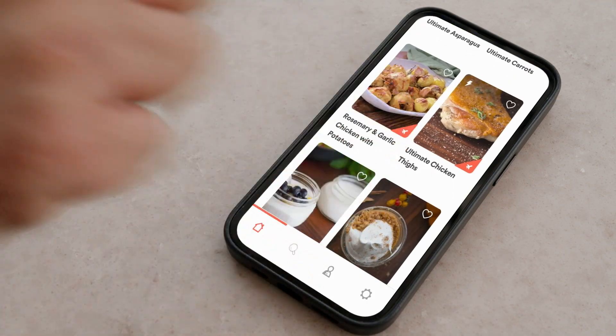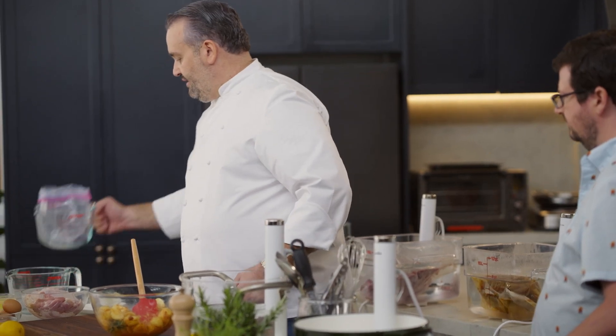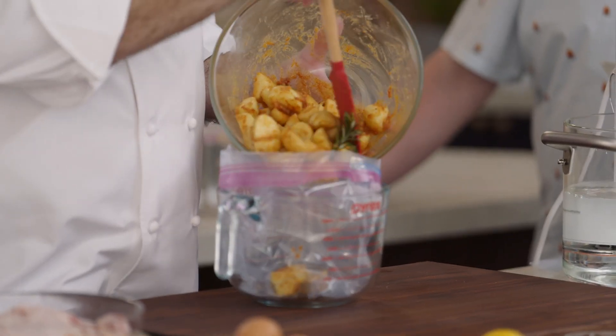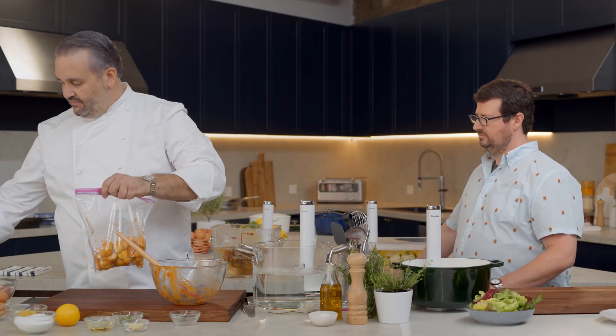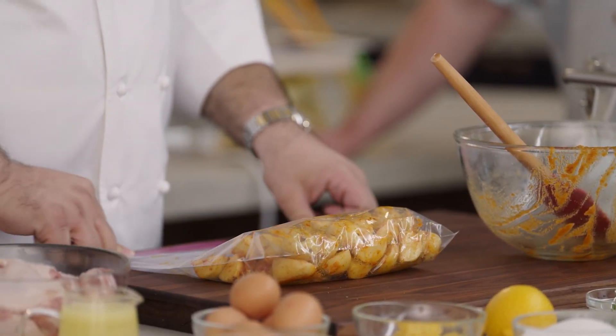Just choose the recipe and then get started. I'm going to take a bag and then I'm just going to put all the potatoes in here. I'm just going to take the bag out and try to get as much of the air out. So I'll finish the chicken and the lemon tart.